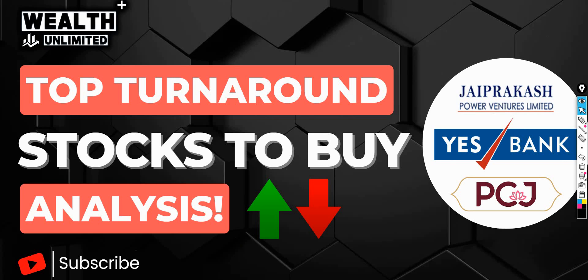Hello everyone, welcome back to our YouTube channel Wealth Unlimited. In today's video, we are going to talk about some of these top turnaround stocks, which I think in 2024 can generate a massive return from the short term, medium term, and long term perspective.